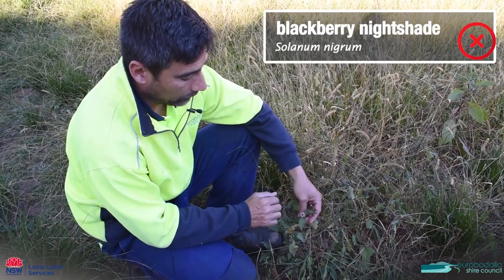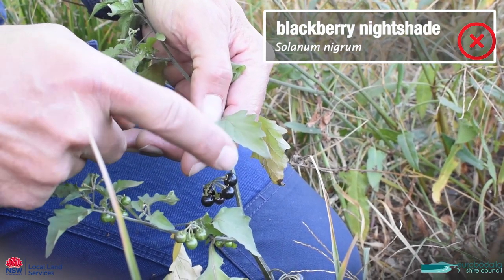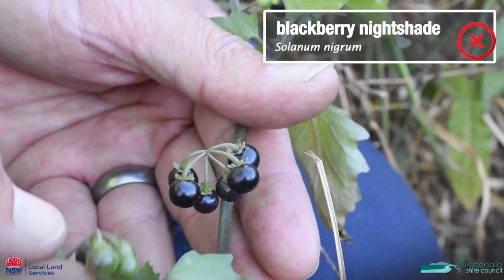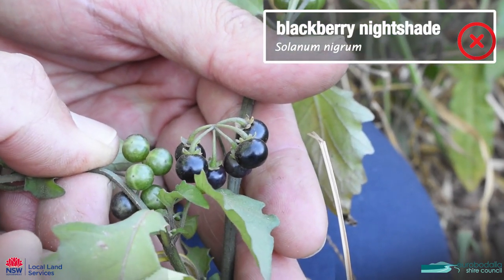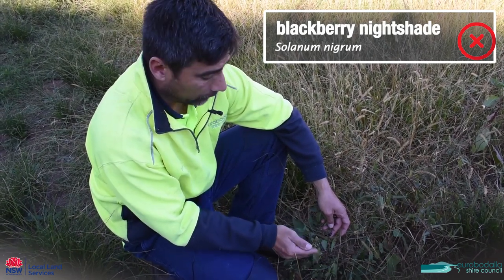This is blackberry nightshade. It has that characteristic leaf with deeply serrated margins and, as its name suggests, it has black fruit on it. It's a very poisonous plant and if you have stock again you should be getting rid of this.